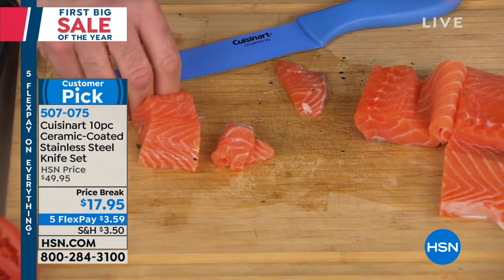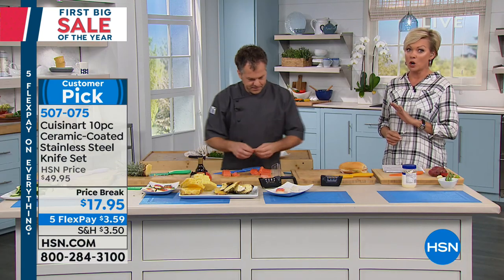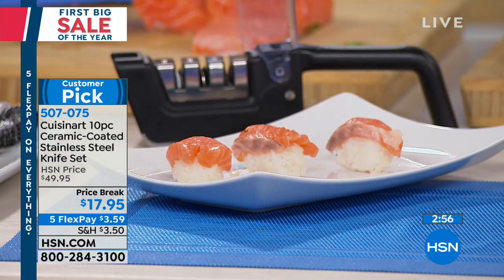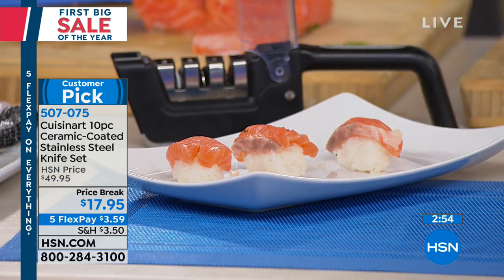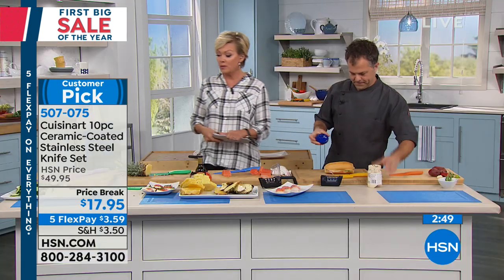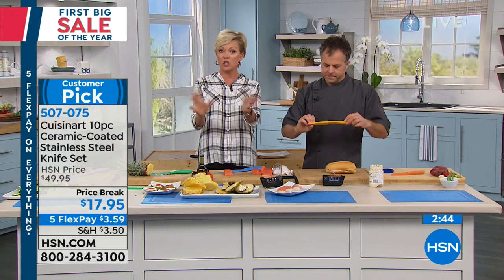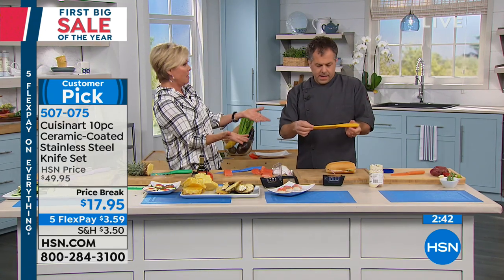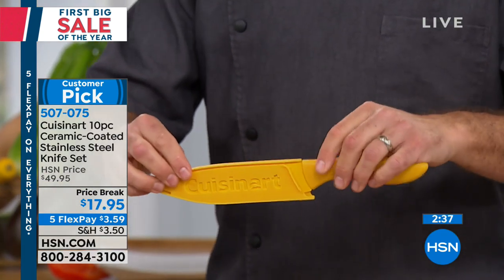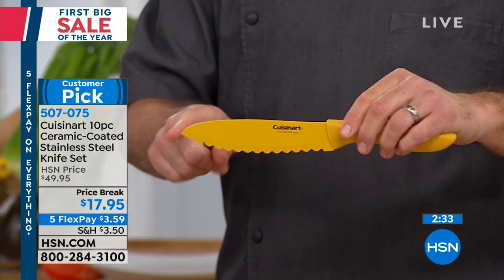You're watching at the right time. $17.95 gets you five knives with five matching sheaths to protect them in the drawer — they won't dull, and you won't cut yourself reaching for them. Item number 507075. We can let you get as many sets as you'd like for future gift giving. This is normally a $50 knife set, which I thought was a great buy anyway — $10 per knife is great — but this is $3.59 a knife.